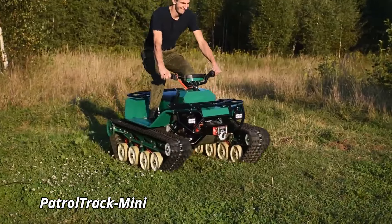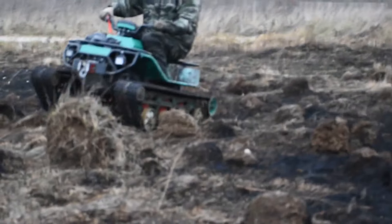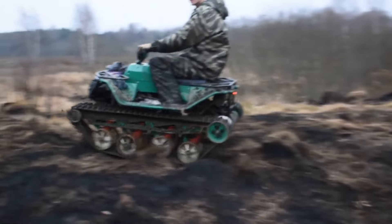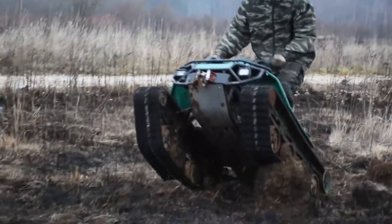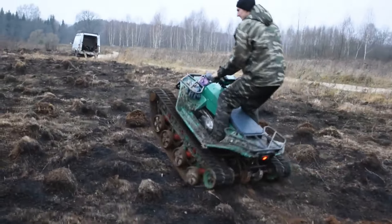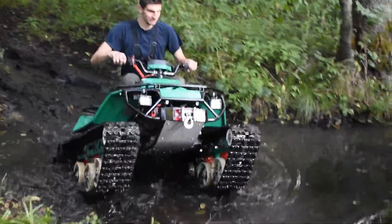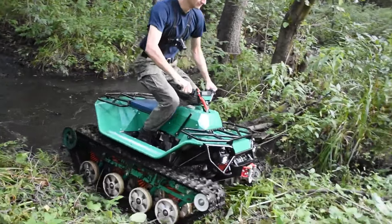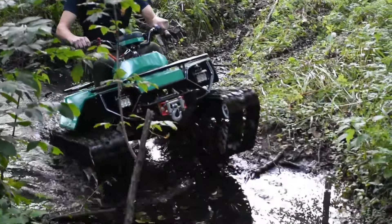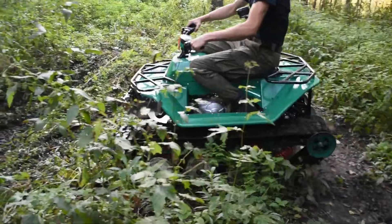The Patrol Track Mini is a compact, versatile all-terrain vehicle designed for both recreational and professional use. Engineered for exceptional maneuverability, this small but mighty vehicle is powered by a 500cc engine, delivering 30 horsepower and can reach speeds of up to 40 miles per hour. Its rugged design features a high ground clearance and robust suspension system, allowing it to tackle diverse terrains from dense forests to rocky trails with ease. Measuring just 8 feet in length and 4 feet in width, the Patrol Track Mini is highly portable and easy to transport. The spacious cabin can comfortably seat up to two passengers and offers ample storage for gear.